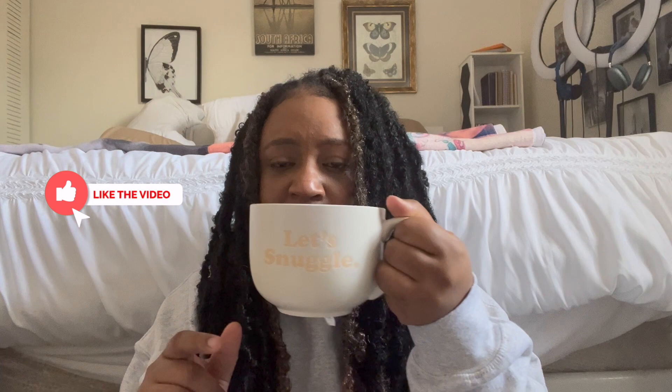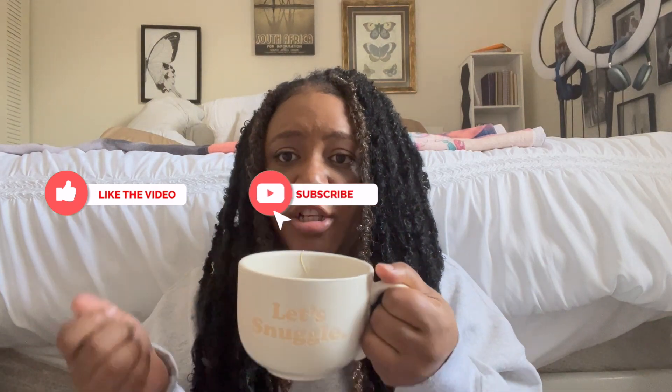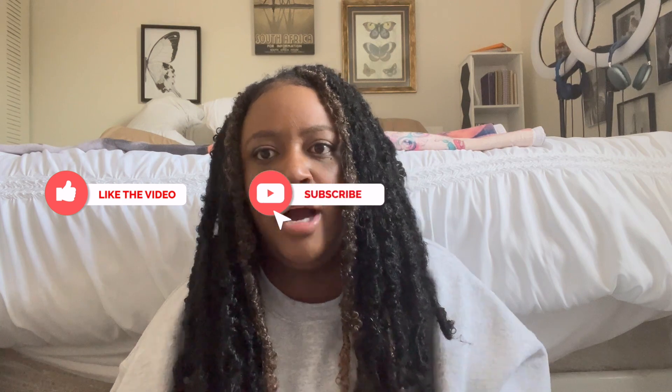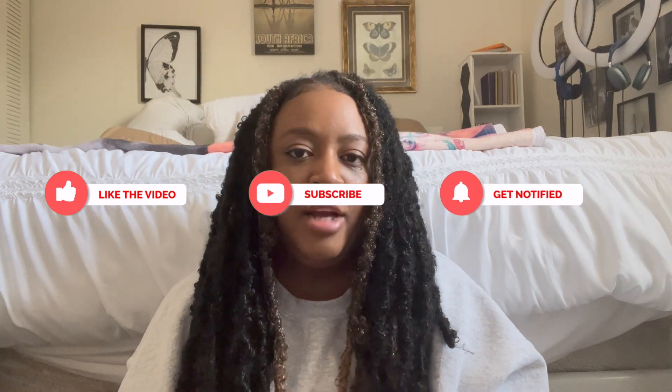I got this mug from Walmart for like five bucks — it's actually a soup mug but I just like to use it for tea. Alright, let's jump right into this video. So the first thing — a lot of people need and read is a Bible, but I got not just any Bible. It's a study Bible: the Chronological Life Application Study Bible. I am literally obsessed with this Bible.